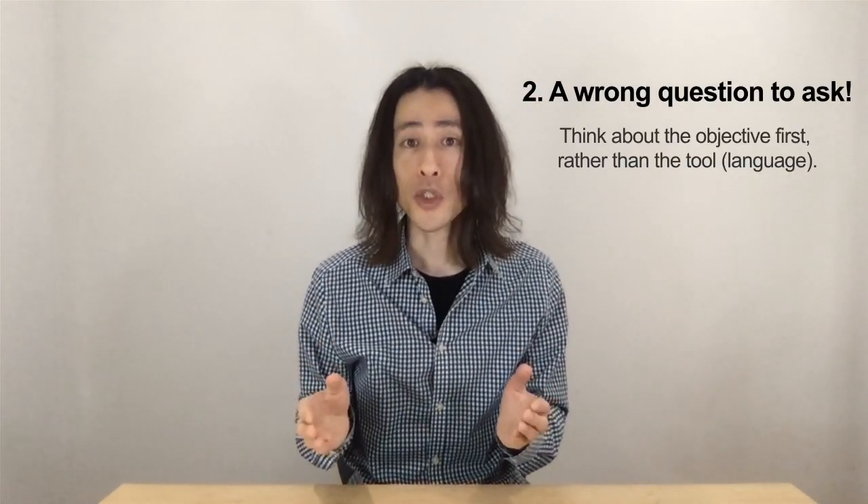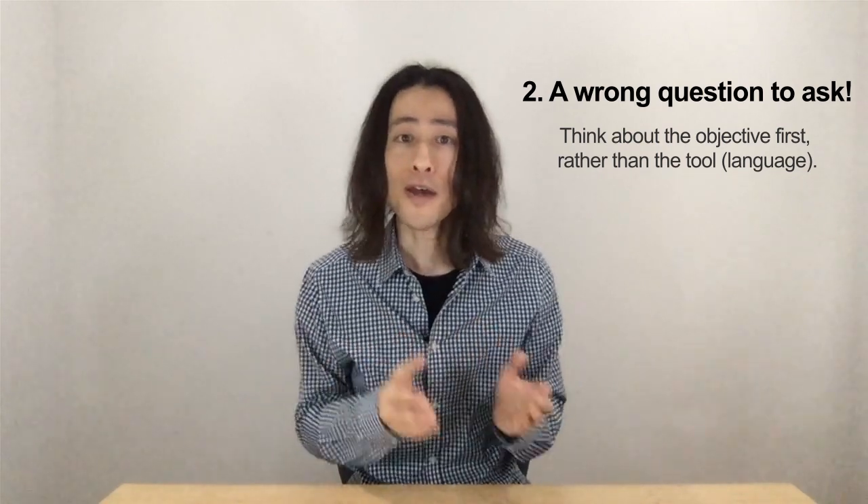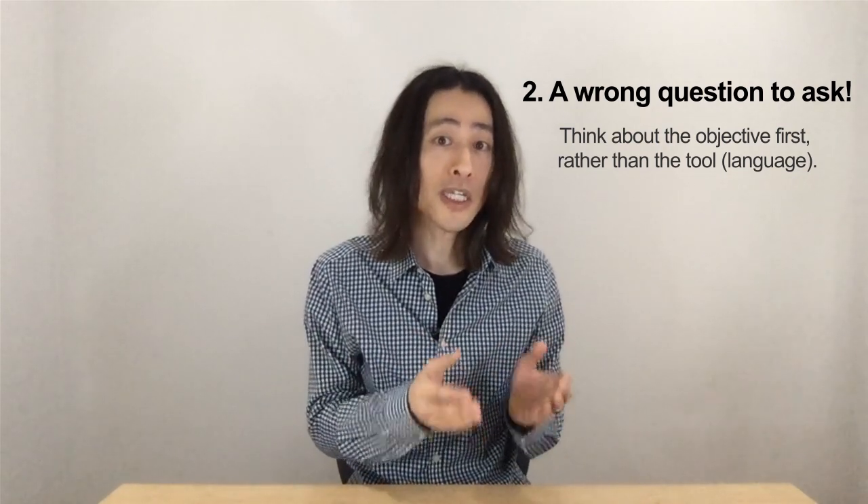Two, that's a wrong question to ask. Don't ask yourself, which language should I learn first? Rather, ask yourself, what am I trying to achieve with it?